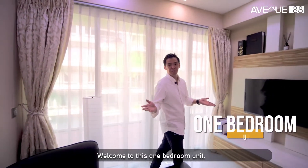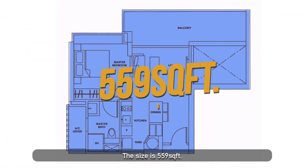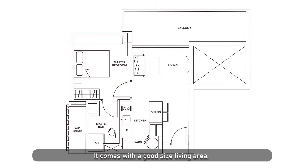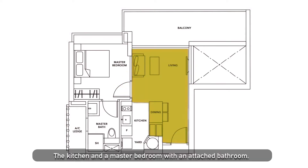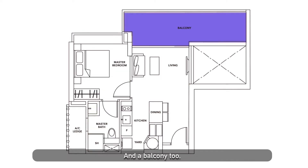Welcome to this one-bedroom unit. Let's take a look at the floor plan. The size is 559 square feet. It has a squarish layout, so there is no wastage of space. It comes with a good-sized living area, the kitchen and a master bedroom, with an attached bathroom, and a balcony too.